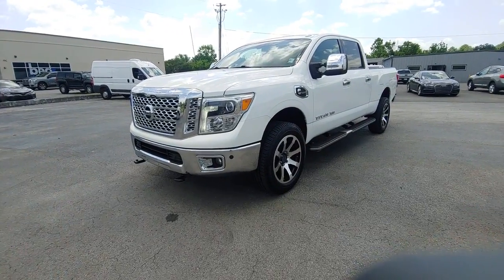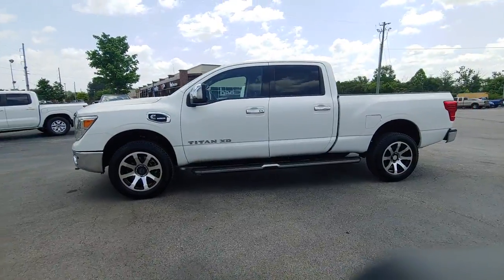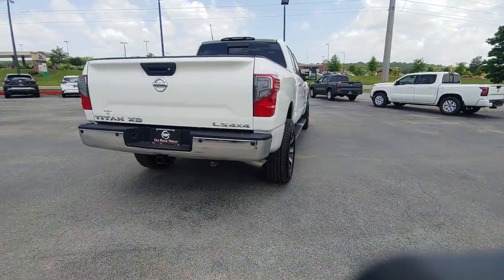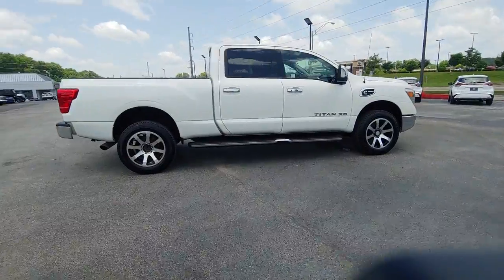You just found the 2016 Nissan Titan. With less than 80,000 miles on the odometer, this vehicle stands out from the rest. The bold styling of this powerful Titan is just the start. This full-size pickup delivers the strength and capability you need to meet the challenge.